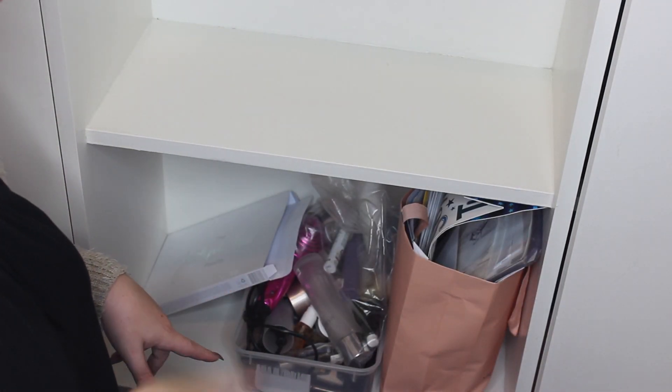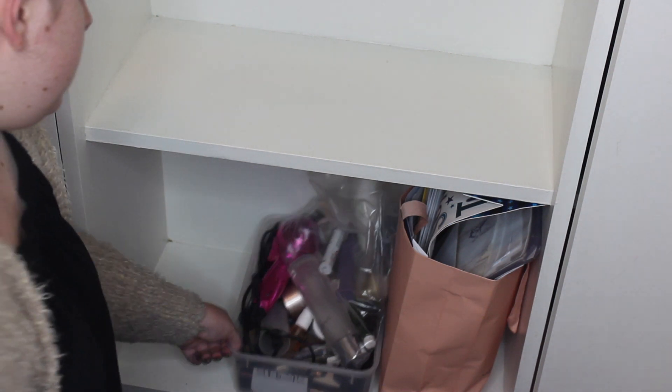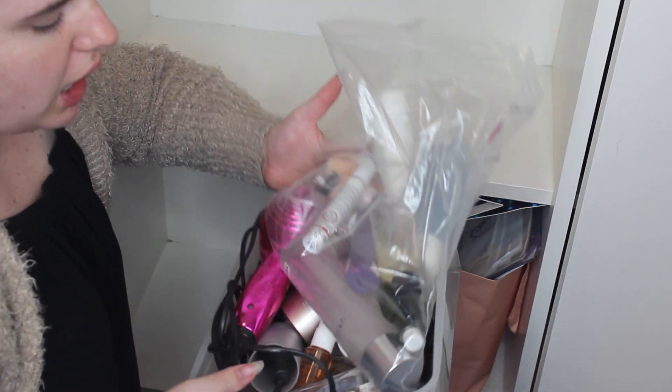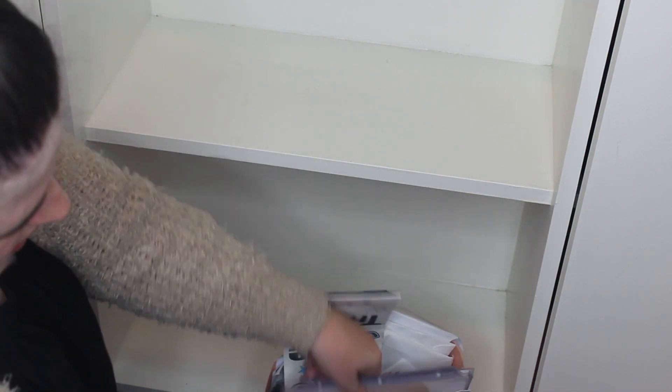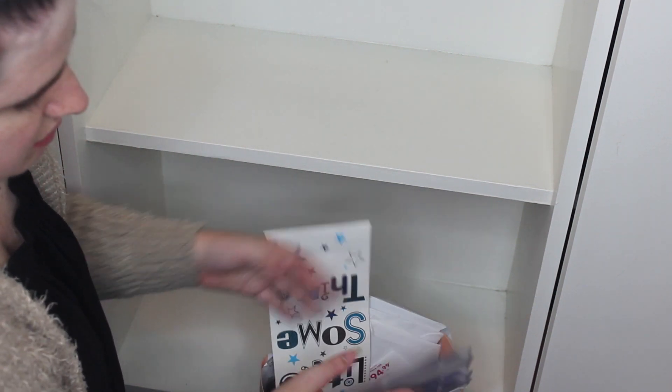We're just going to clean the bottom shelf while I'm down here. We've got the Jaclyn Hill Morphe palette box that can go in the bin. Oh my god, this is filled with junk. I've got a little mini hair dryer I can donate. This looks like random paperwork, bank statements, and face charts I've done from when I was working at MAC and stuff.